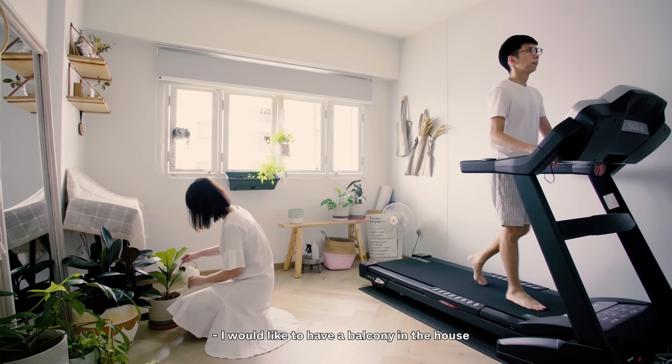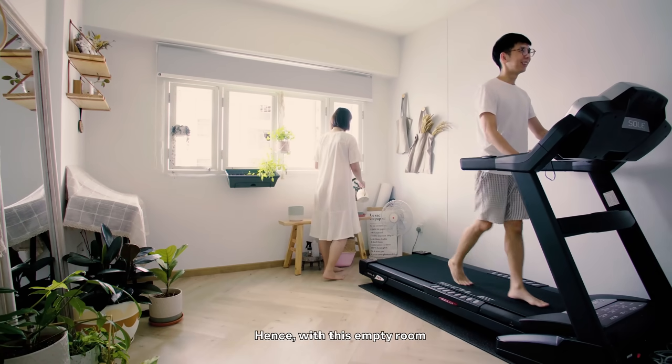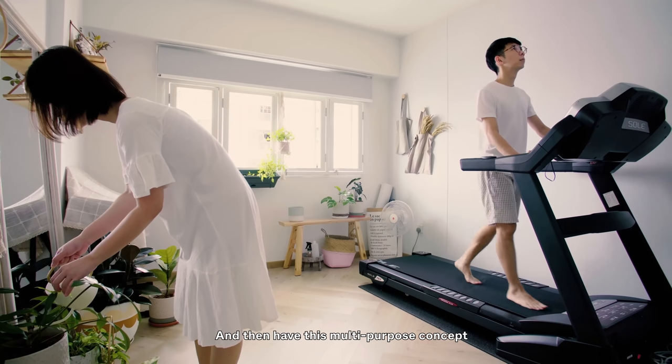I would like to have a balcony in the house, but unfortunately we do not have such space. Hence, with this empty room, we try to be more flexible about it and have this multi-purpose concept.